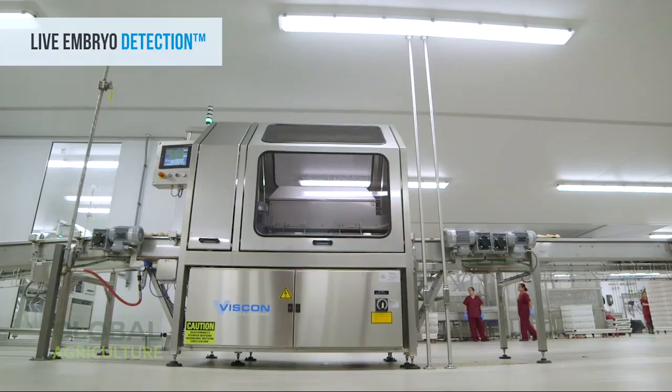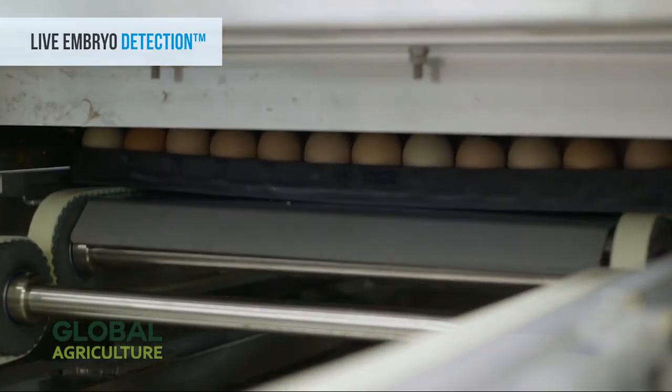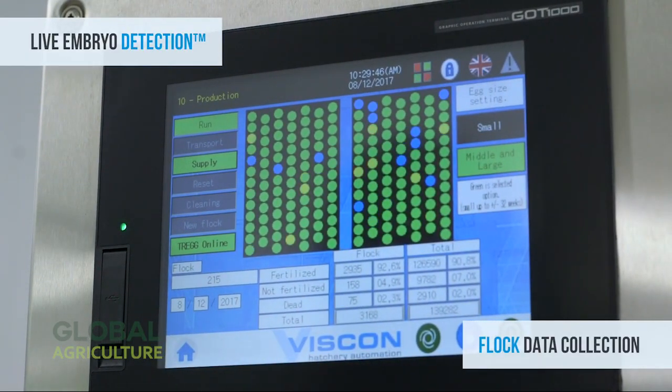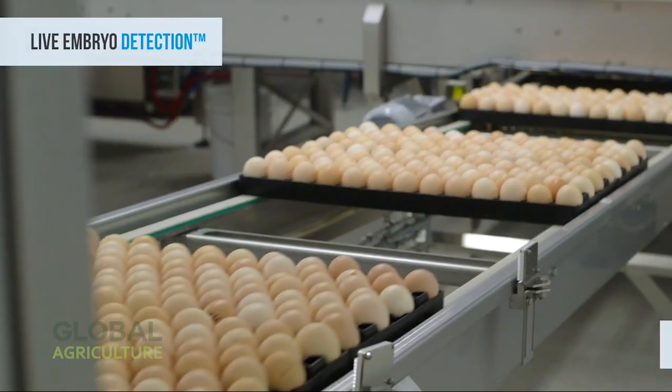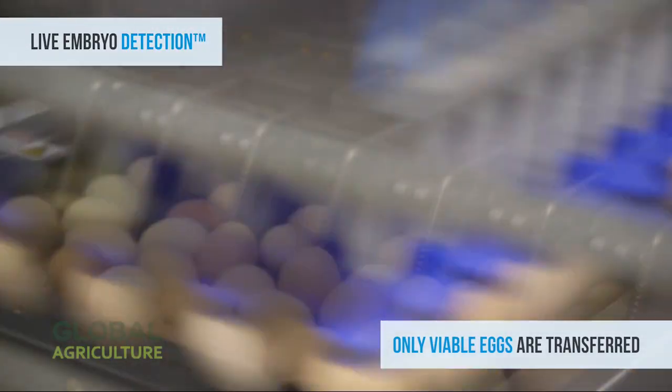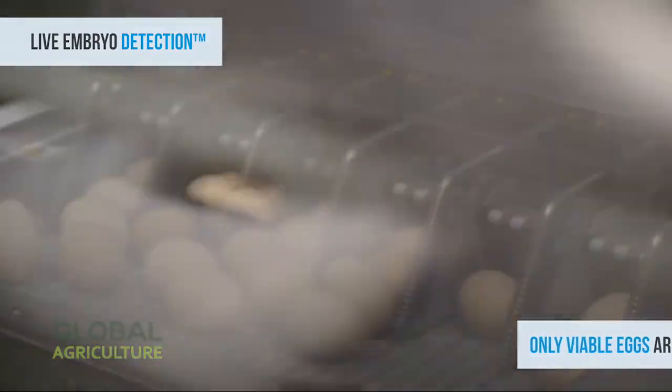Every form of life begins with an egg — delicate, fragile, and full of potential. Inside this modern hatchery, thousands of eggs arrive each day, each one carefully placed into automated incubators that recreate the perfect warmth and humidity once provided by a mother hen.